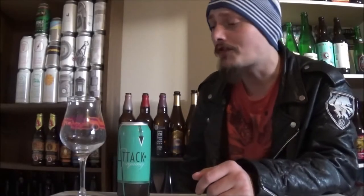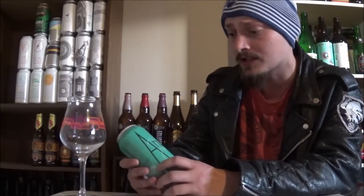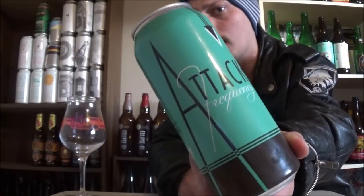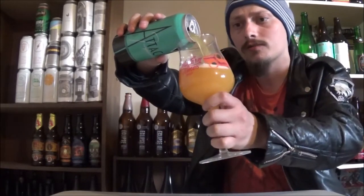Thanks for joining me for another beer review. Today I'm looking at another beer I picked up from Modern Times Beer out in San Diego, California last week. Today's beer is Attack Frequency, an IPA coming in at 7% alcohol by volume. They're using Citra, El Dorado, Amarillo, and Rakau hops in this one, as well as Guava and Apricots. I really enjoy Modern Times IPAs so super excited to try this one out.